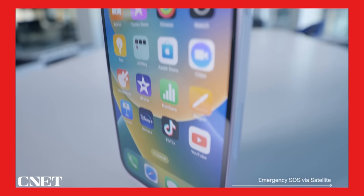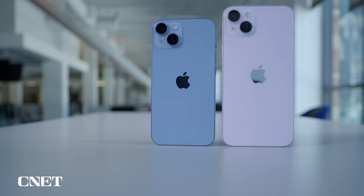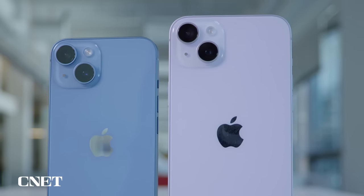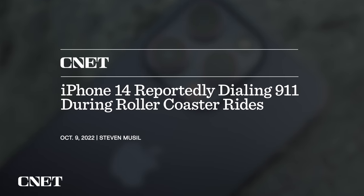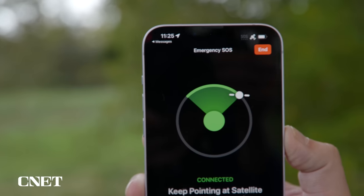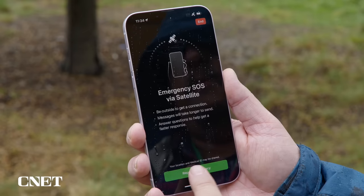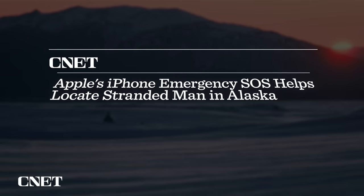In my reviews for the iPhone 14 and 14 Plus, I mentioned how some of the best features on these phones are largely invisible or things that most people will hopefully never have to use. For example, the back glass on the 14 and 14 Plus is easier and more affordable to replace. But there are also safety features like emergency SOS via satellite and car crash detection — also known as "I'm on a roller coaster with an iPhone 14" detection. A few weeks ago I got to test out emergency SOS via satellite in a demonstration at Apple Park and I was impressed by how easy it was to use and connect to a satellite even in the rain. Since then, the feature has helped save a stranded snowmobiler in Alaska.